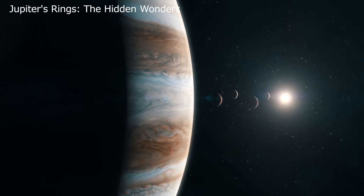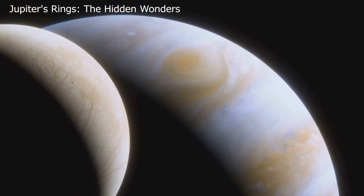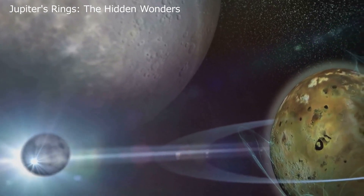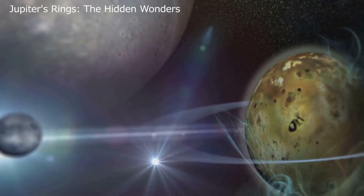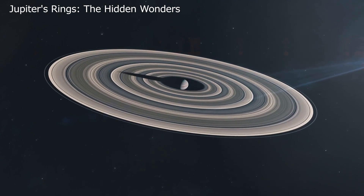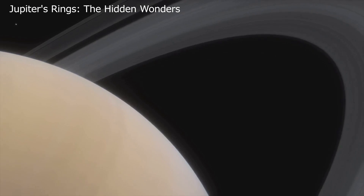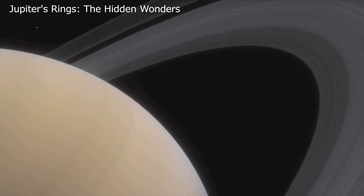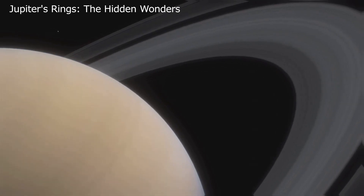The main part is a band less than 100 kilometers thick — its thinness adds to its faint appearance, like a whisper in the void of space. And finally, the innermost halo: a ghostly presence that completes this ethereal ensemble. Each part of the ring system, from the delicate gossamer to the almost imperceptible halo, contributes to the overall mystery and beauty of Jupiter's rings.